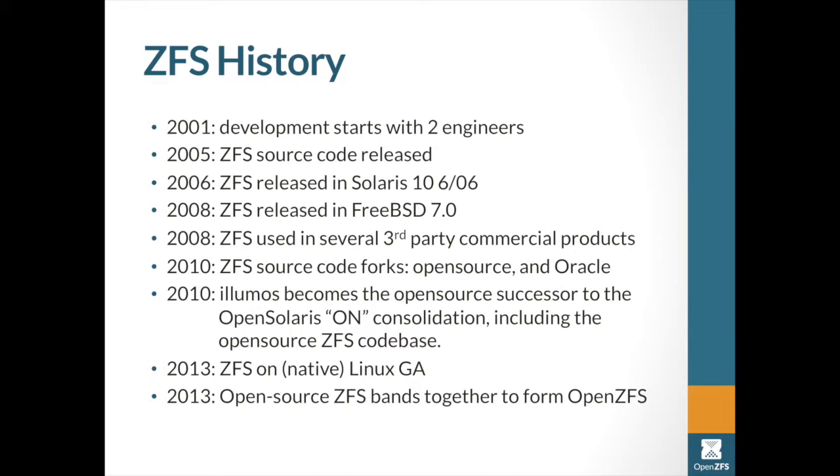Then we start to see people using it externally. I think one of the first external implementations using the open source code was FreeBSD. Around about the same time, a number of companies started producing products. The first one that I remember was Greenbytes. I don't know the dates of all the companies that use ZFS when they actually released products, but that was quite key.